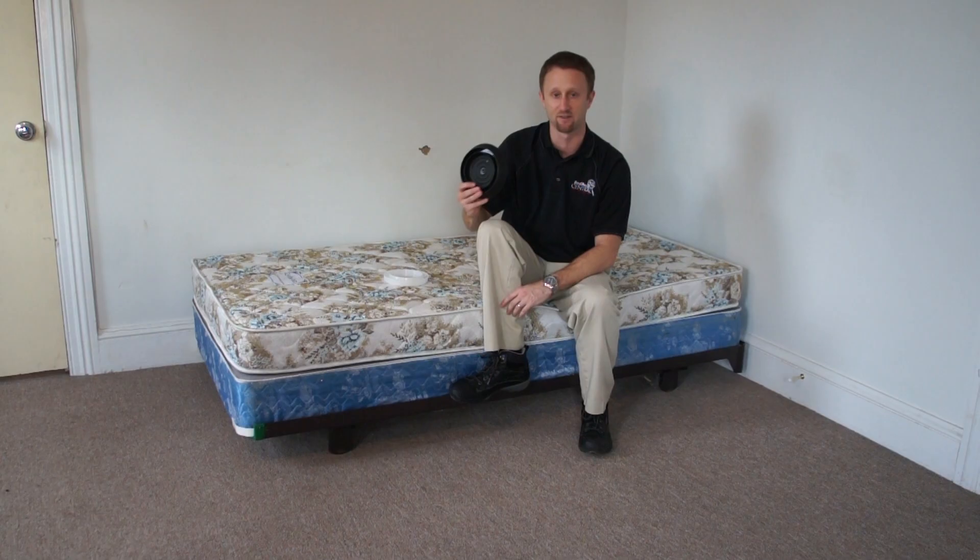Welcome everybody to Bedbug TV. I'm your host Jeff White, and in today's episode I want to talk about bedbug interception devices. I have an example right here next to me. These were first introduced to the market around 2008-2009, and they're designed to go under the legs of beds and couches. They catch bugs as they travel around an infested or newly introduced environment. From the inception date, I've basically been on the bandwagon for interception devices — I think they're an integral tool to bedbug management, detection, and proactive identification.